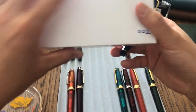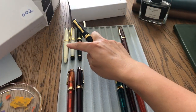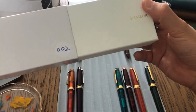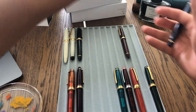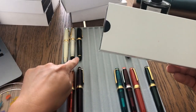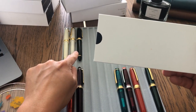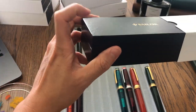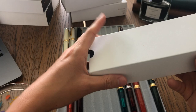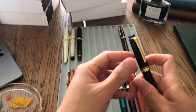Let me show you the boxes. The box for the second pen is a white box. The third pen — the 21k — came in a slightly better quality box with fake leather. But all the boxes are very similar anyway.